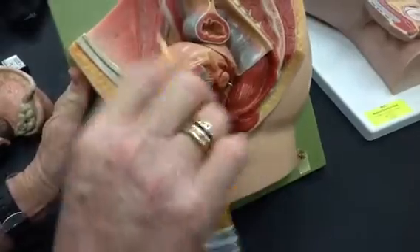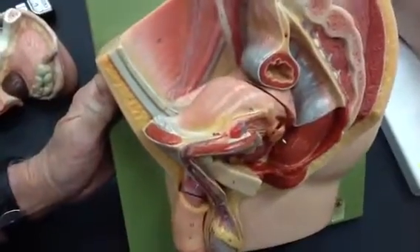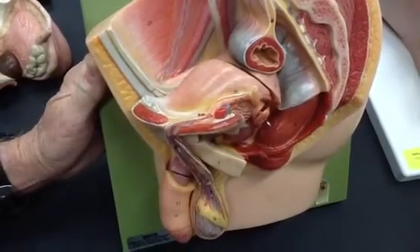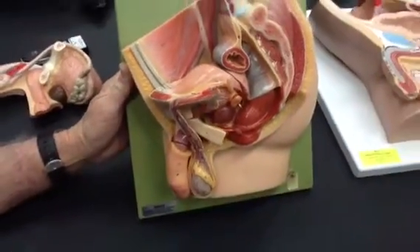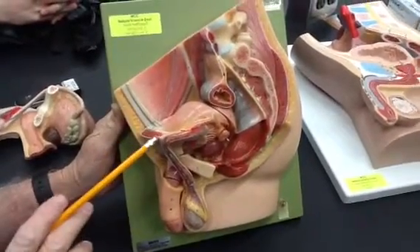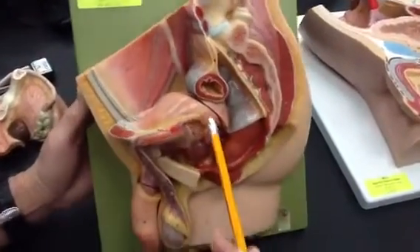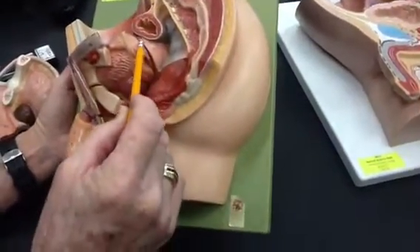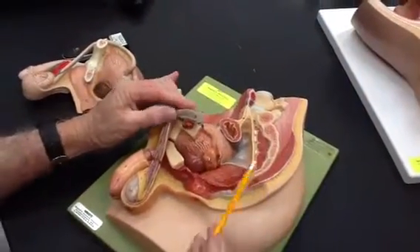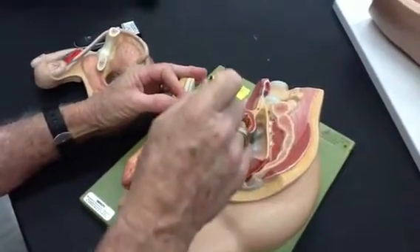Starting here and going back into here is a channel that is open — not closed. The channel that structures pass through is the inguinal canal. You can see the ductus deferens passing through it, coming medial to the ureter. Down behind there's a seminal vesicle. There's your seminal vesicle there. And that structure there is the prostate, and that is the bladder.